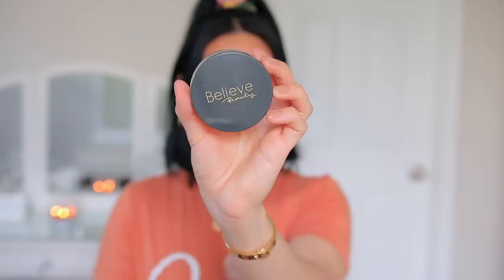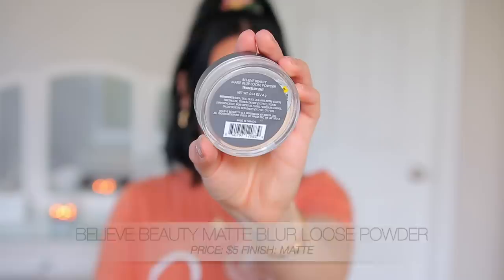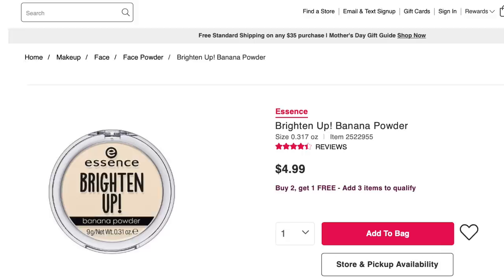Next up I have the Believe Beauty Matte Blur Loose Powder in the translucent shade, so it's completely colorless. What I really love about this is that it's such a seamless powder — you can't really tell that you're wearing a lot of powder when you apply it. It's not going to add any brightness or alter the color of your foundation; it's really just going to set your makeup. It's great for baking or setting under eyes, or if you have very oily skin and want a loose powder for your cheeks. I can also recommend the Essence banana powder at about $5 if you want to slightly brighten your under eyes on top.